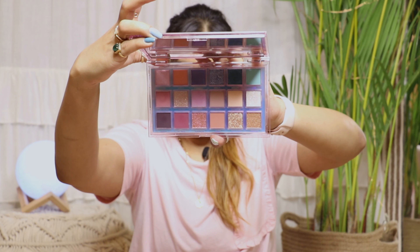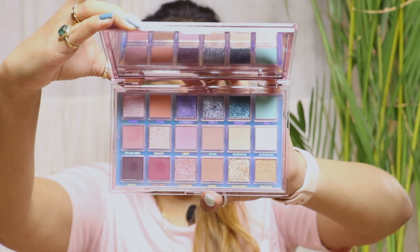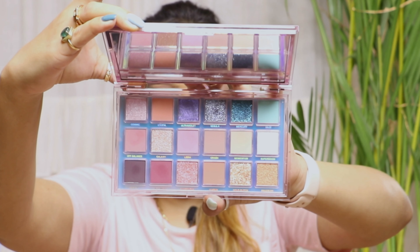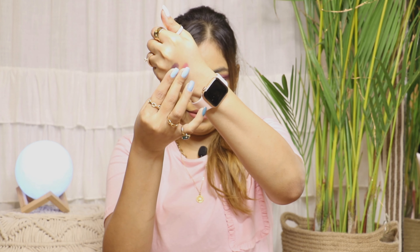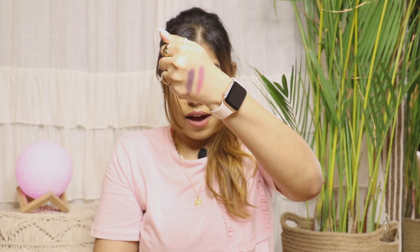These are the colors in the palette — so pretty and different. You have all kinds of colors: pink, lavender, blue, and nude shades. It's a perfect palette when you want to go with some different kind of colors. I'm going to give you a swatch of some products — first the matte ones. And see — that is so pigmented! I love, love, love it.